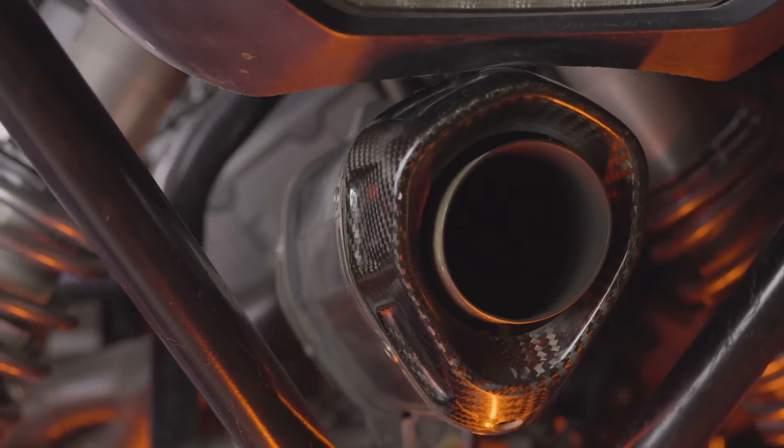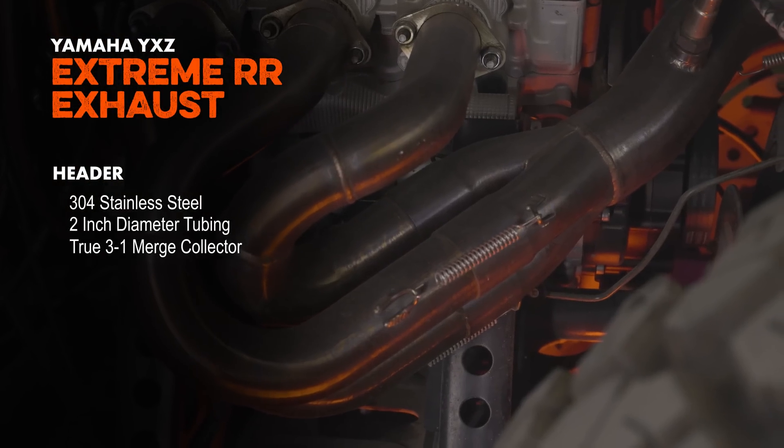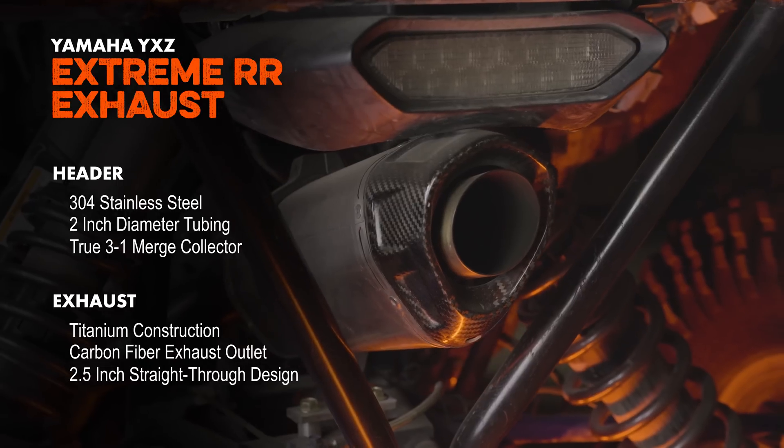When we designed it, it's a true three into one to a two-and-a-half-inch collector, all stainless steel, going to our titanium muffler with a carbon fiber end cap. So not only is it going to be durable, it's going to be lightweight and give you a killer look.